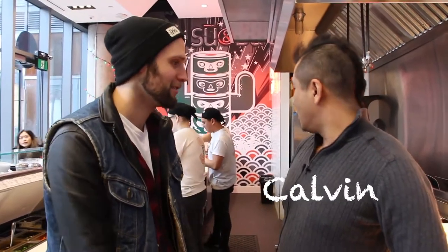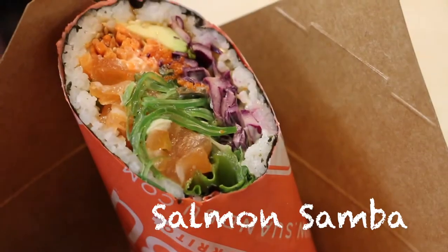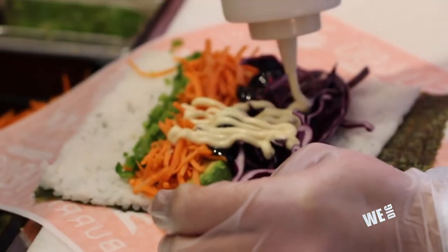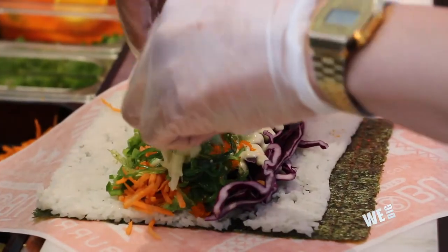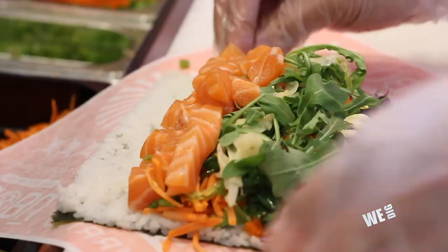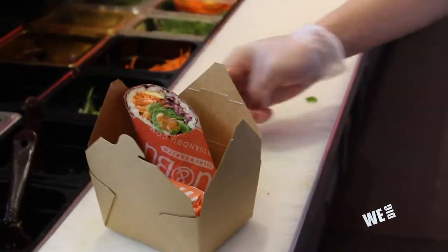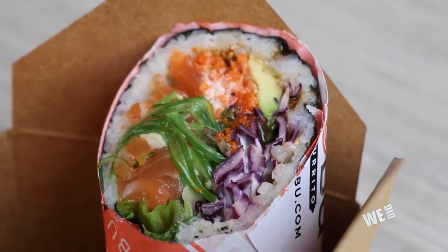So Ken, what are we having today? Today we're going to have the Salmon Samba sushi burrito, Fish Poke, and Sushi Burgers. For the Salmon Samba, we have fresh avocado, sesame oil, arugula, ginger, masiago, fresh Norway salmon, cucumber, and cabbage. I'm officially hungry. Oh yeah, it's fresh.